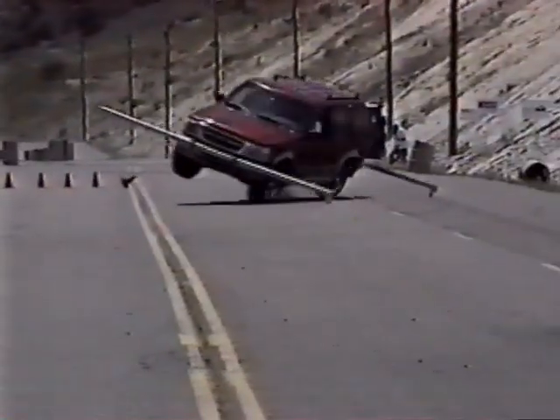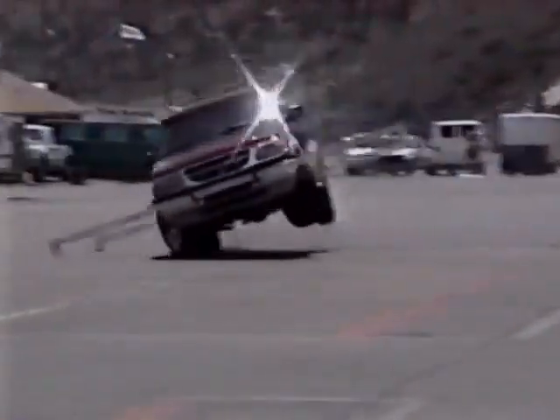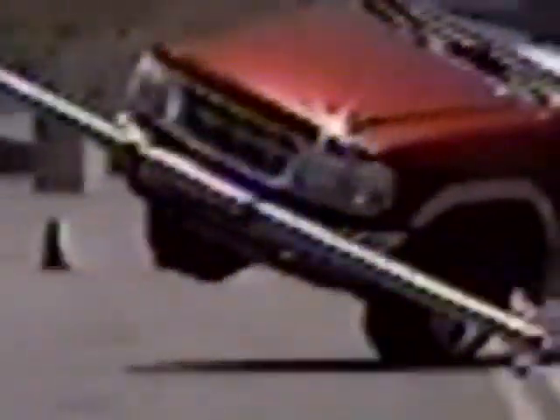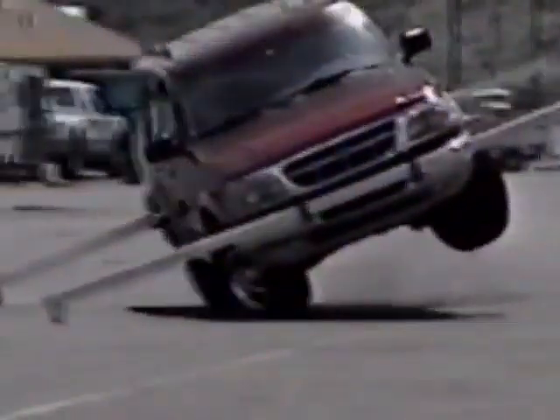But does it prevent rollovers? A spokesman for Roadmaster says the product makes SUVs safer by reducing wheel lift during severe steering inputs, but the company doesn't promise it will prevent rollovers. The very nature of the vehicle is that you'll never get it as stable as a sedan.